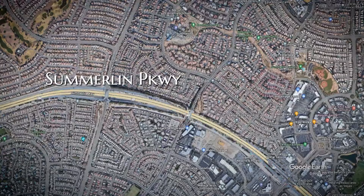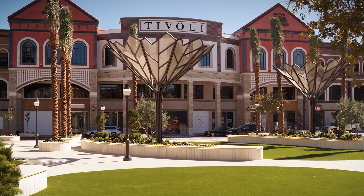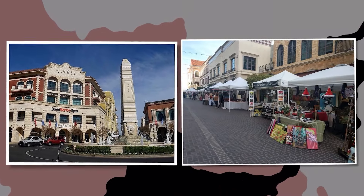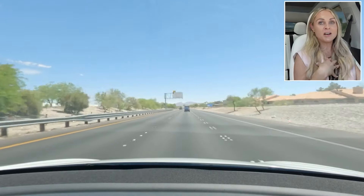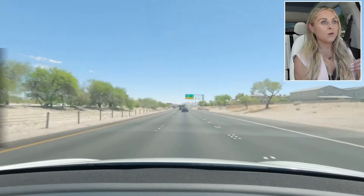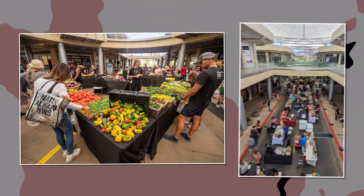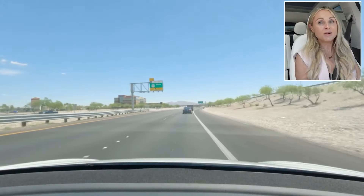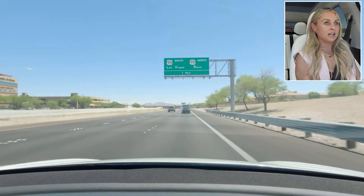Driving on Summerlin Parkway past Rampart Boulevard, we're near Tivoli Village — a beautiful outdoor mall area with restaurants and shopping that many people think is in Summerlin, though it's on the outskirts. I personally spend a lot of time in downtown Summerlin at a fitness studio called True Fusion, offering heated yoga, heated Pilates, and other workout classes. I also love the downtown Summerlin farmers market every Saturday morning. The community comes out and there are really cool local food vendors — great for families, young people, and everyone. Downtown Summerlin is also easy to access with tons of parking right off the freeway.